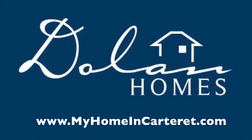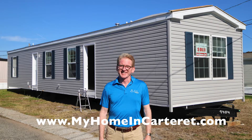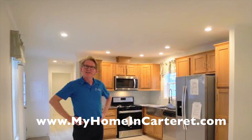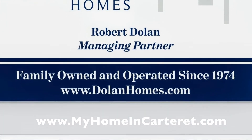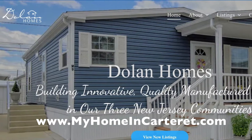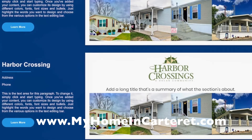We are a Dolan Homes community. The new construction is built by Dolan Homes. Here's my husband, my son and my nephew. Robert Dolan is the managing member — he builds all the homes and has all of the licenses to build homes that you can trust. We are family owned and operated since 1974. We build manufactured homes in New Jersey only, in our three communities. On our website DolanHomes.com you will see three locations.